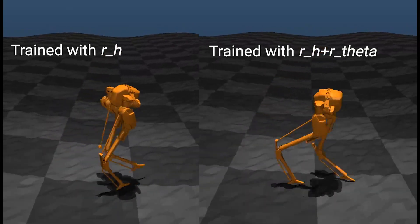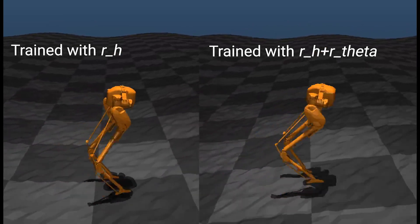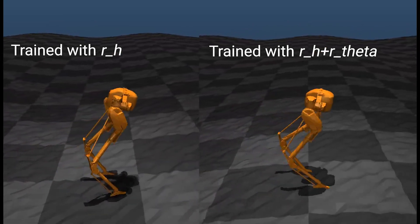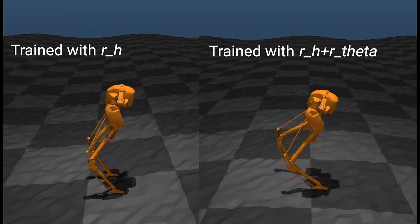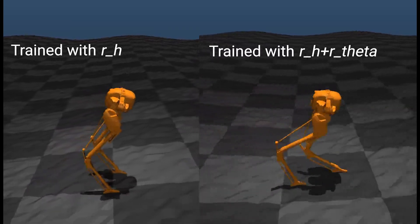Finally, we validate that the learned agent exhibits some generalizability by deploying CASI on an assigned wave terrain without further training. The robot is trained under the prescribed terrain. This further confirms our learned reward function has the adaptable knowledge of robot locomotion.